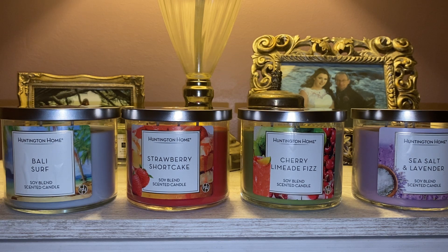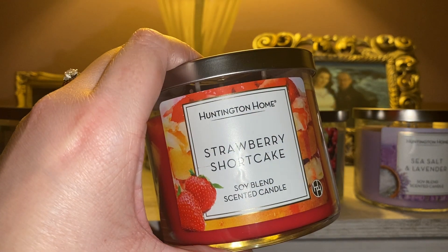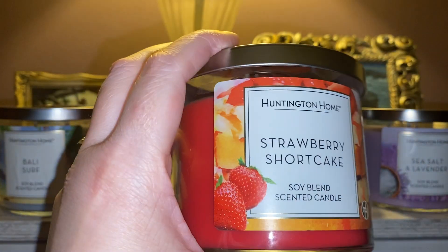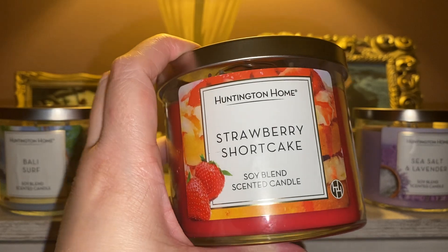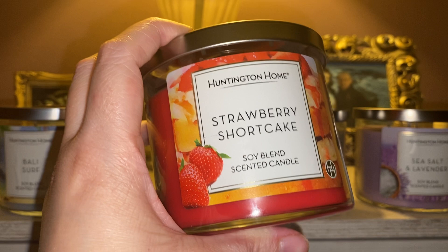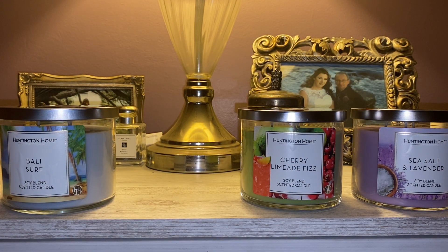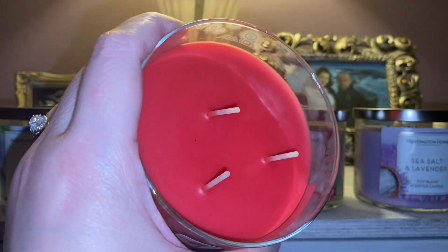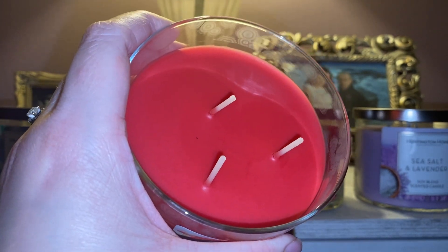The next one is Strawberry Shortcake. It is red in color — very vibrant red, almost like a strawberry or cherry red, a little bit fruit-punchy looking. Definitely super cute artwork on the jar; you have a stack of shortcake with whipped cream and some strawberries. Let's check the wicks out — nice thick wicks, but those ones are definitely not centered. I should have checked them before buying.